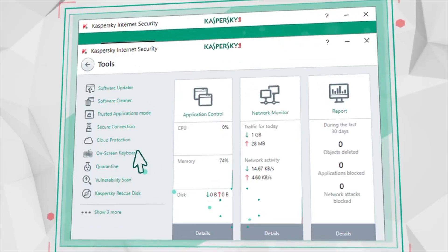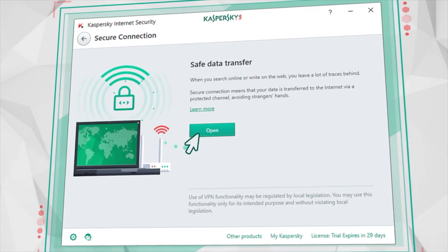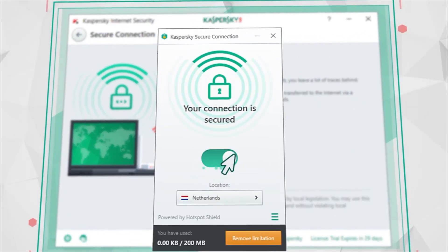There's a VPN flying under the radar right now, and it's probably not what you think. Kaspersky VPN has made some big upgrades in 2025 — faster speeds, better encryption, and tools designed to protect your privacy without slowing you down. But here's the real question: can it compete with the top VPNs, or is it just a backup option?